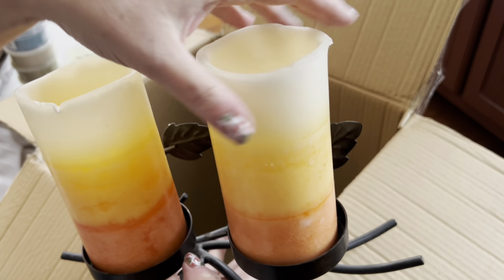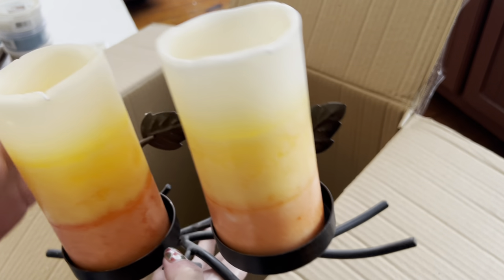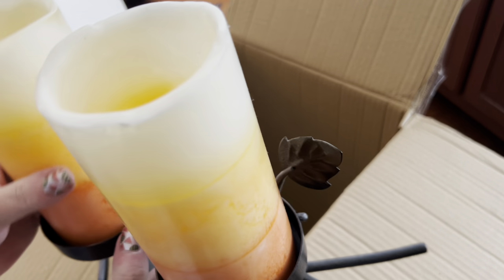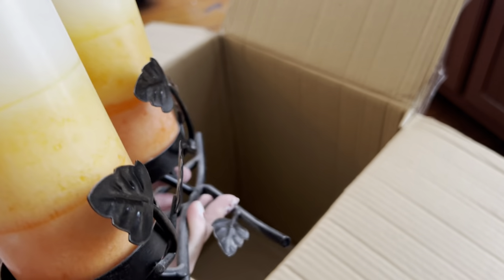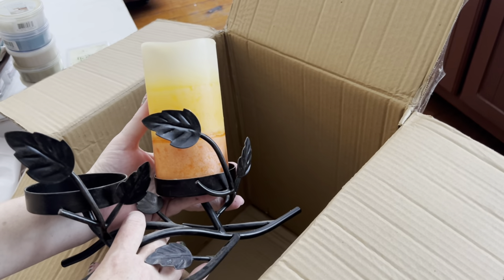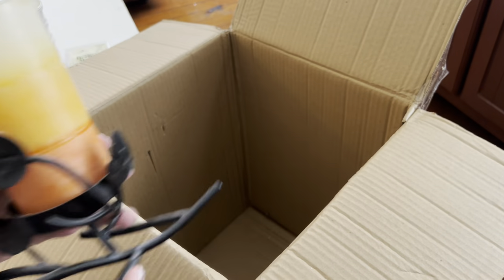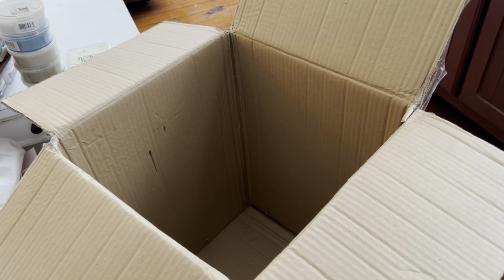That's okay — kind of adds character. I call these my candy corn candles, but they're battery-operated as well with the rot iron candle holder. Let me see what damage I just did — oh, it's fine.